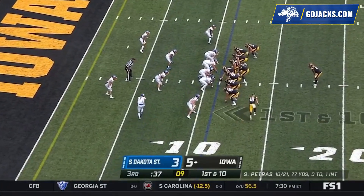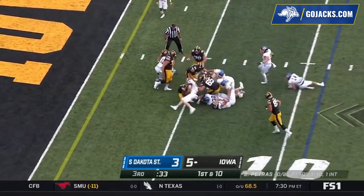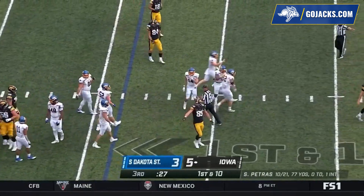He is a playmaker in space. Snap to Petras, hand-off running left with Sean Williams, inside the 10, inside the 5, Williams to the 4 — the ball came out. Adam Bach has the football, and it's South Dakota State!